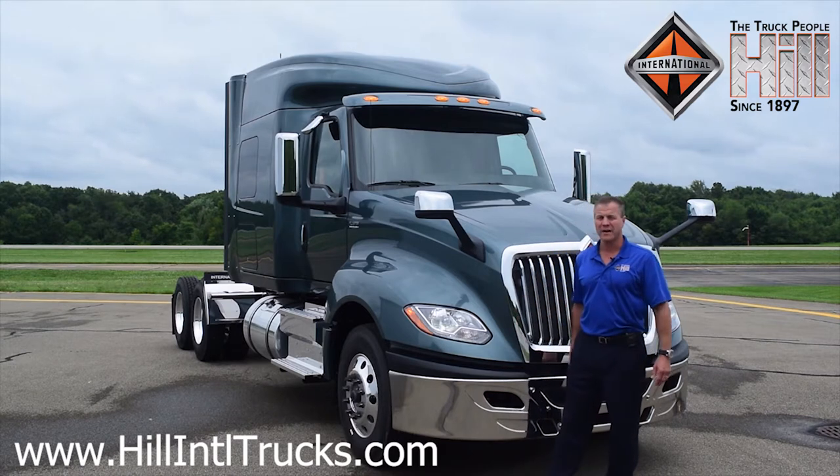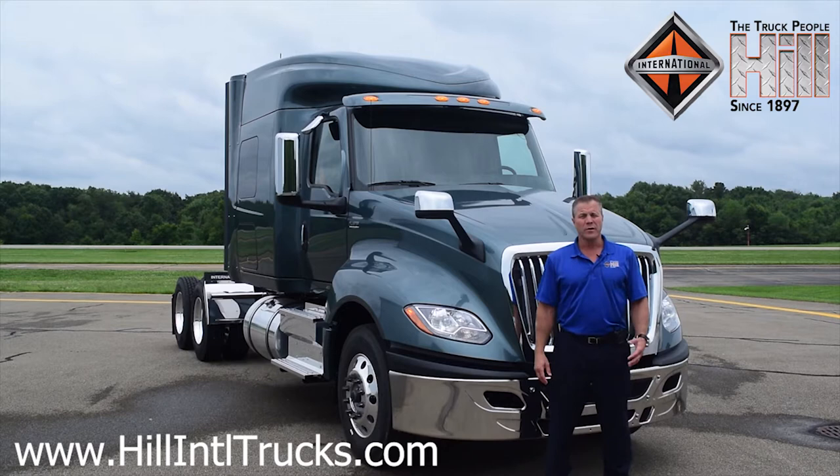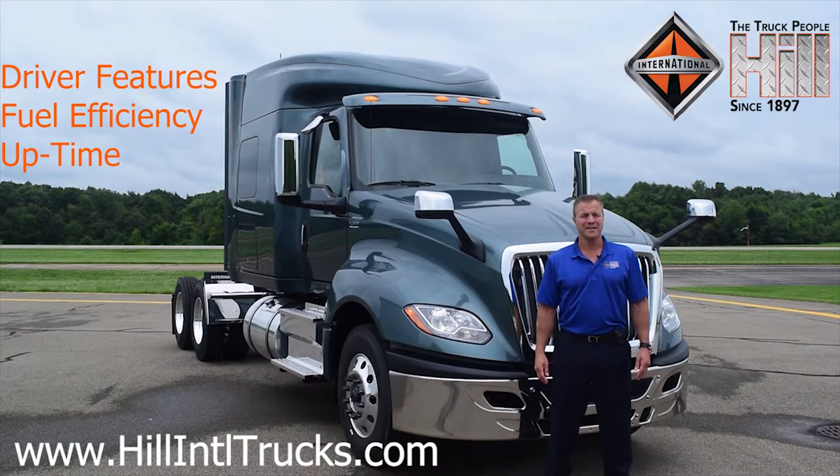As you can see behind me, it's a very eye-catching truck. We're going to get into the features shortly. I'd like to point out that there were basically three key factors that were crucial to the design of this truck. Those three factors are driver features, fuel efficiency, and uptime. And as a result, we achieved best-in-class status for each of those three categories.